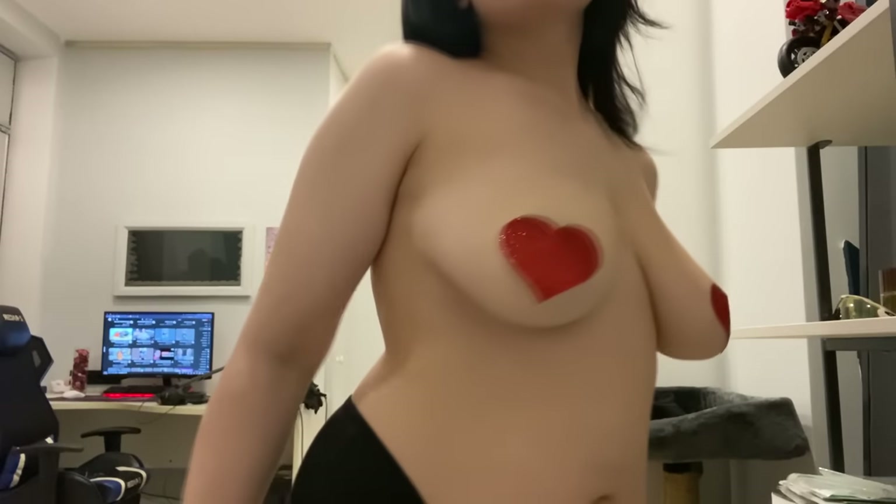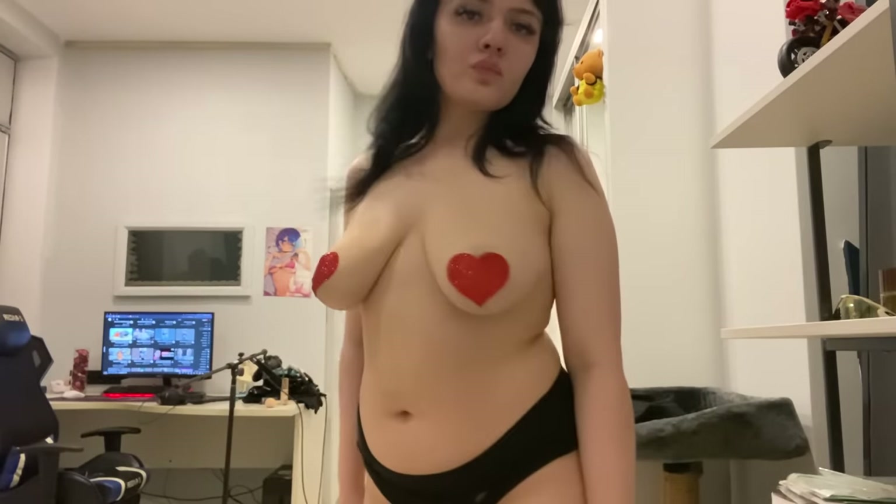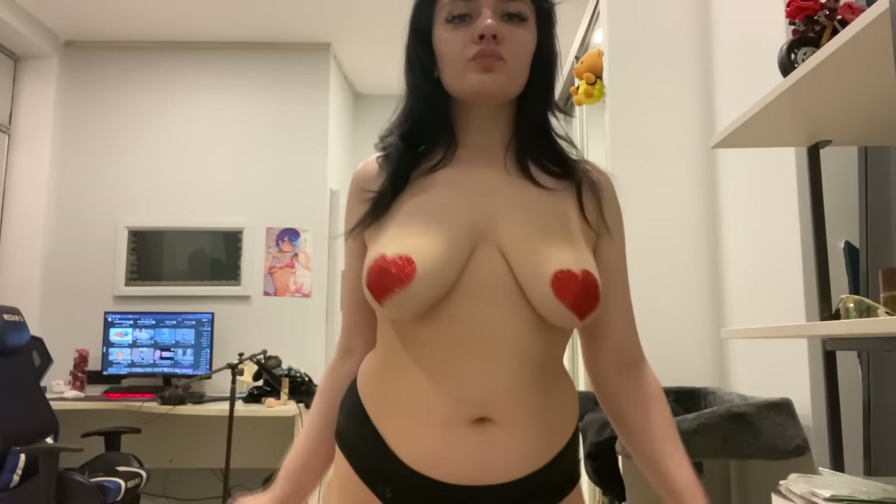Remember, nipple pasties are more than just fashion accessories. They represent self-expression and body positivity. Embrace your unique style and wear them with pride.